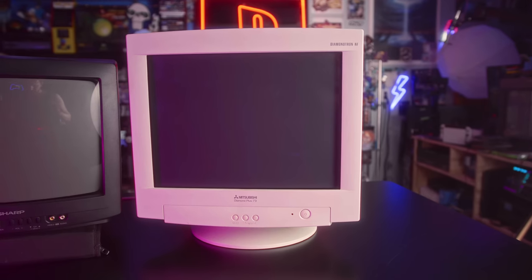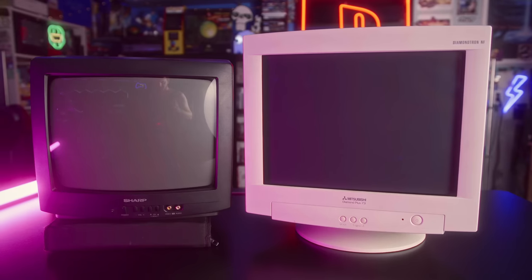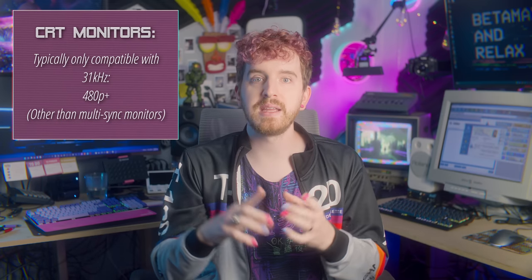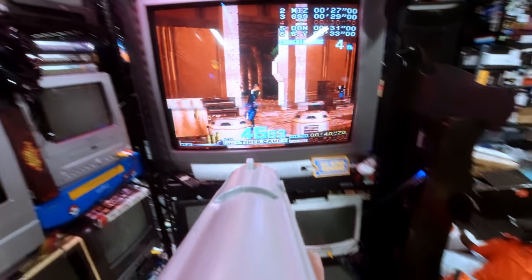CRT TV sets and PC monitors have a fair bit of differences in terms of what they could do, how they looked, and usability. CRT TVs were primarily only compatible with signals up to 15 kHz bandwidth — primarily 240p and 480i content. PC monitors mainly only worked with 31 kHz signal, 480p and higher. I'll be discussing both in this video, and when I say CRTs in general, I'm probably talking about both.